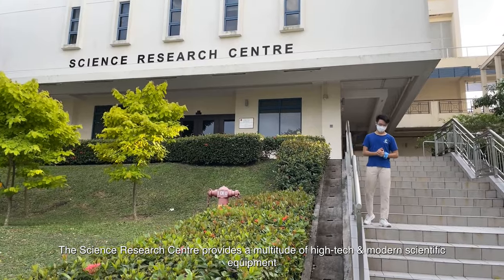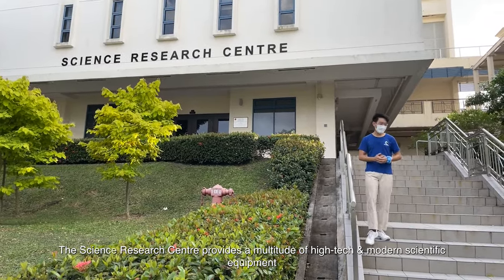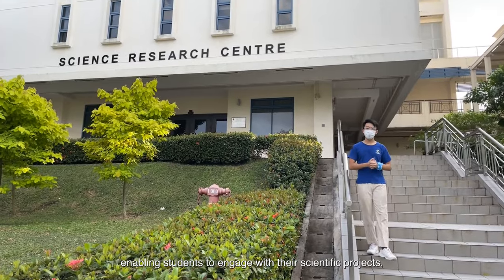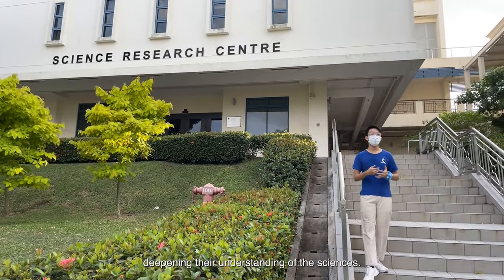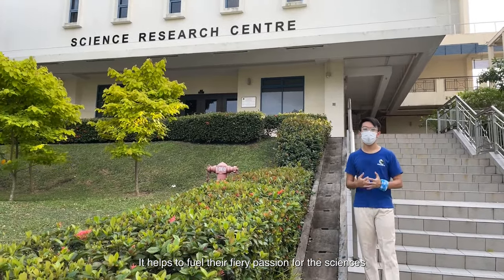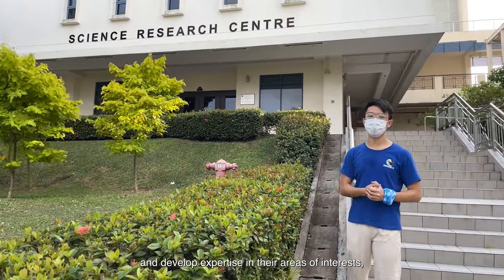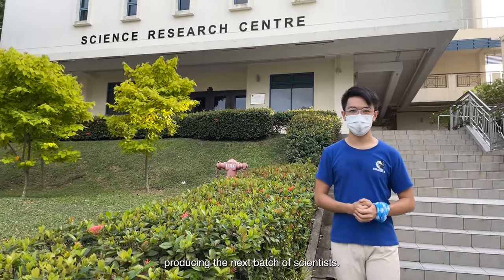The Science Research Centre provides a multitude of high-tech and modern scientific facilities, enabling students to engage with their scientific projects and fulfil their understanding of the sciences. It helps to fuel their fiery passion for the sciences and develop expertise in their areas of interest, producing the next batch of scientists.